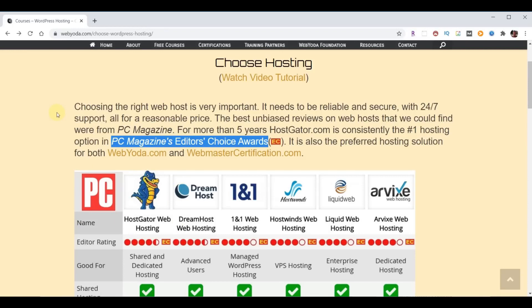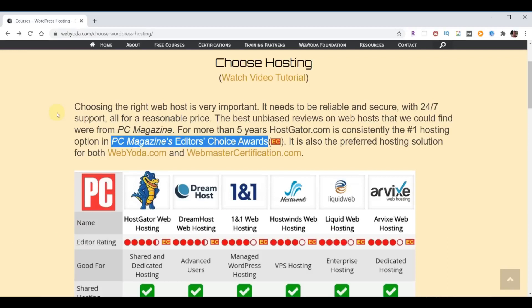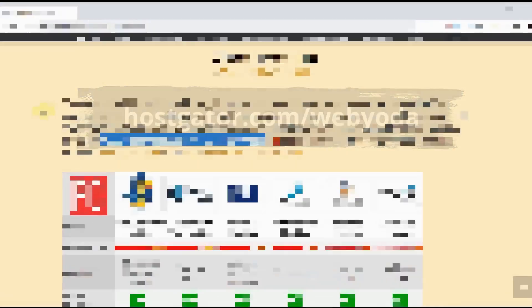HostGator collectively has the features you need. Their server reliability is amazing, their 24/7 support is amazing, and their prices are good or better than anybody out there. I've personally been using HostGator for more than three years and host over 200 domains with them. WebYoda partnered with HostGator, and as part of that partnership, WebYoda students receive up to 75% off plus a free domain name. To take advantage of this offer, go to HostGator.com/WebYoda.